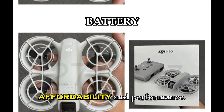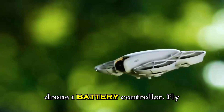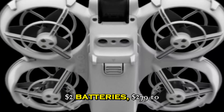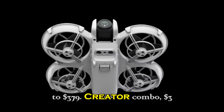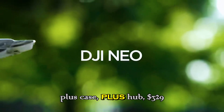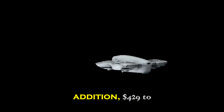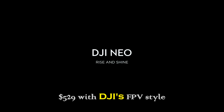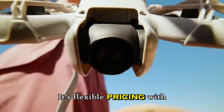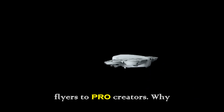DJI is positioning the Neo2 to hit the perfect balance between affordability and performance. The base kit starts at $229 with one battery and controller; the Fly More Combo with two batteries runs $279–$379; the Creator Combo with three batteries, a case, and hub is $329–$429; and the Motion Control Full Edition with DJI's FPV-style motion controller is $429–$529. It's flexible pricing with packages for everyone from casual flyers to pro creators.